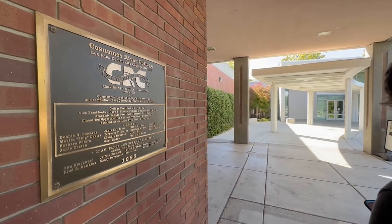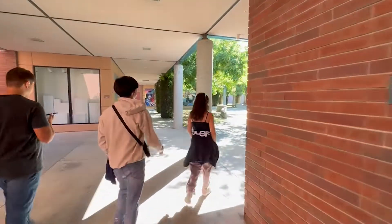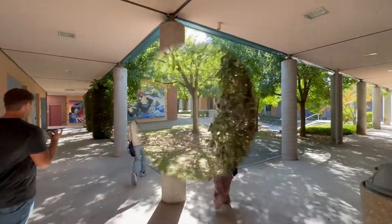Now here's a walkthrough of CRC's Visual and Performing Arts Center. This place was honestly one of my favorites to walk through on this tour.